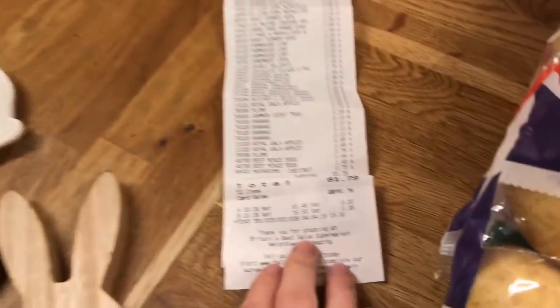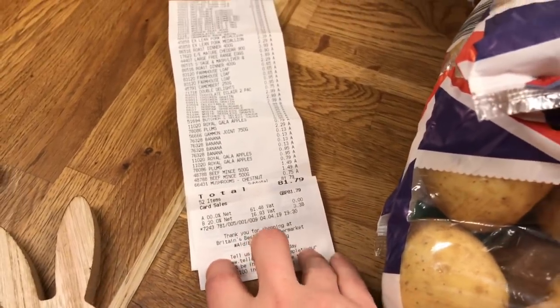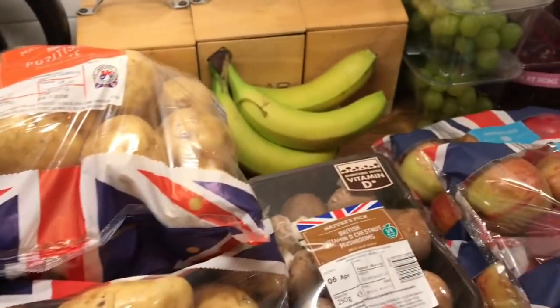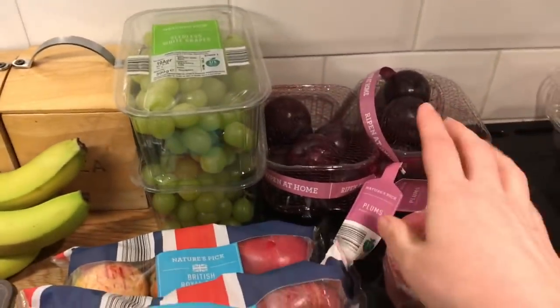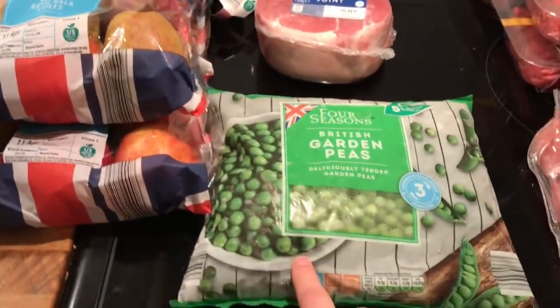Moving on to Aldi - I spent £81.79 and I literally hardly got anything. Sometimes I spend that amount of money and my side is full. Convenience costs. I got three bags of potatoes, mushrooms, bananas, grapes, some plums, and apples - those are the typical things we normally get. I did get some frozen peas.